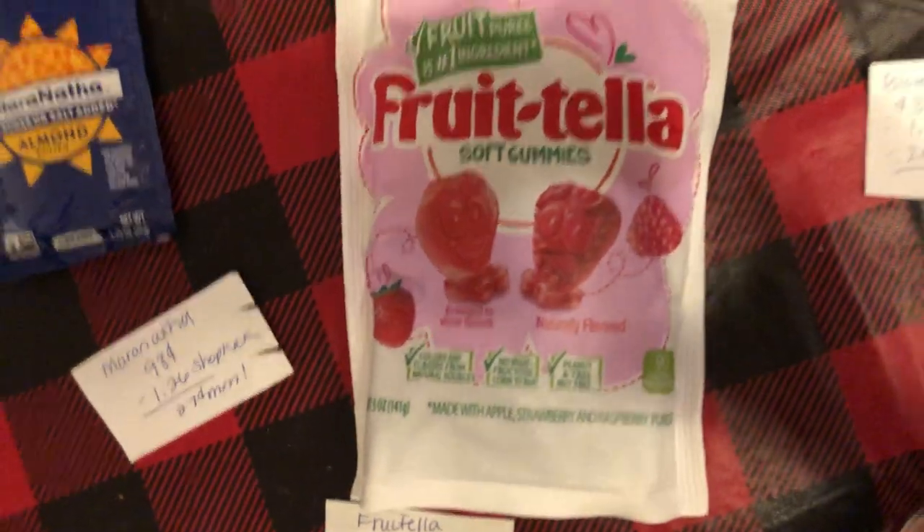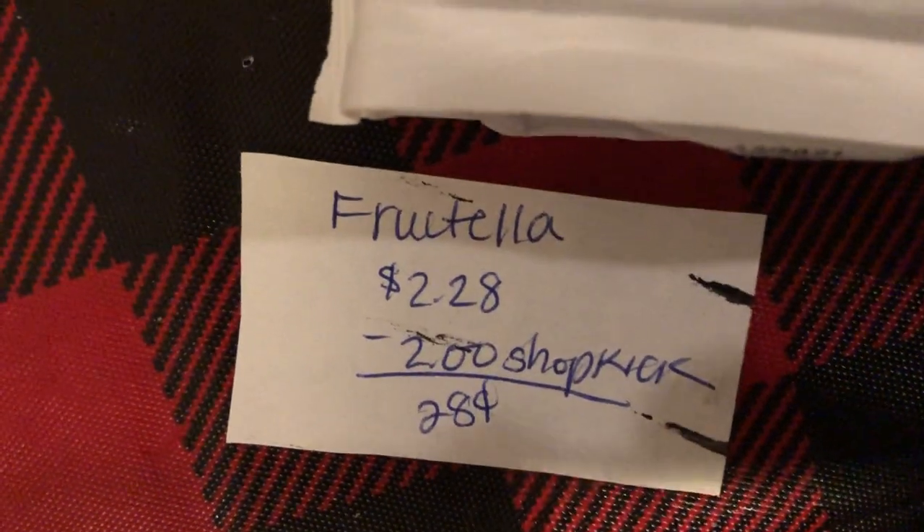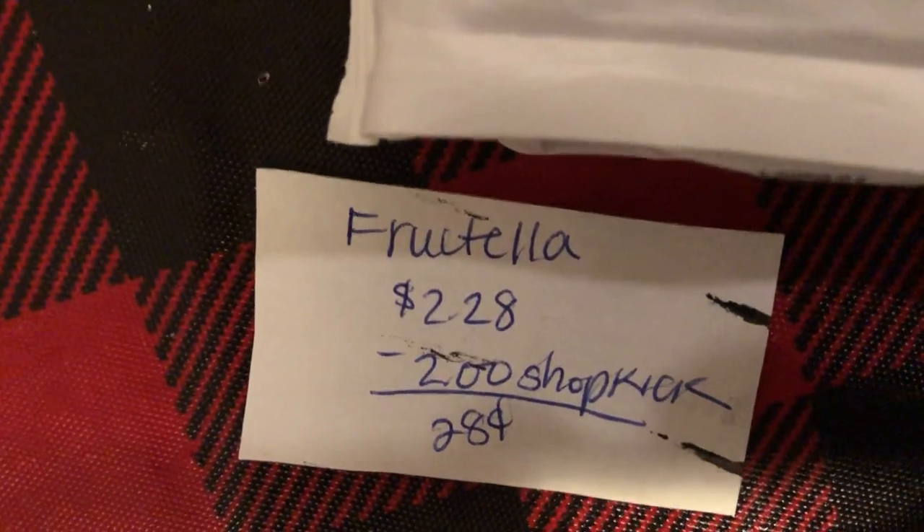I'm going to start off with the Frutella. Thank you to Ohio Valley Couponer for this deal here on YouTube. They are $2.28, and there's $2 back on Shopkick making it $0.28.